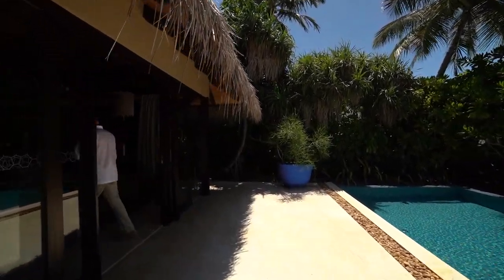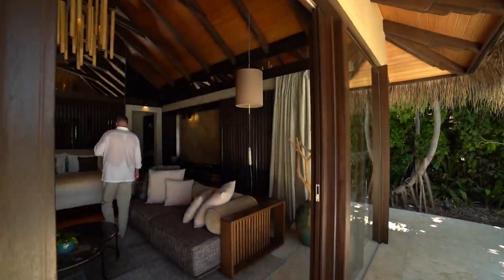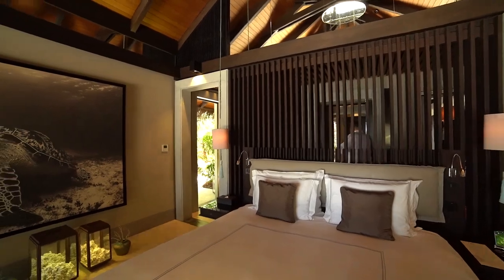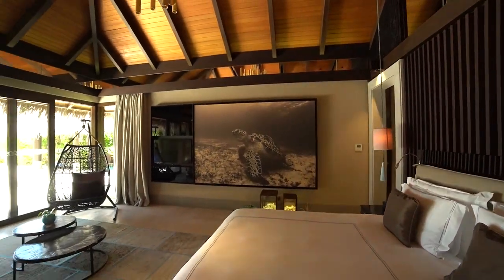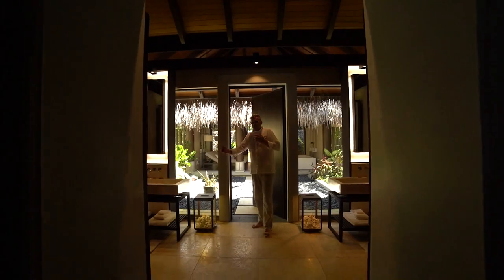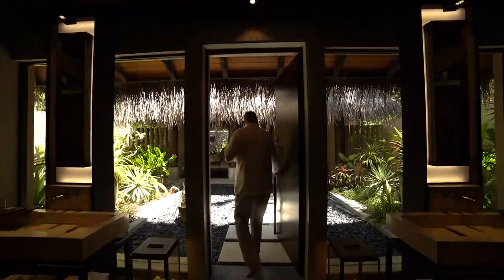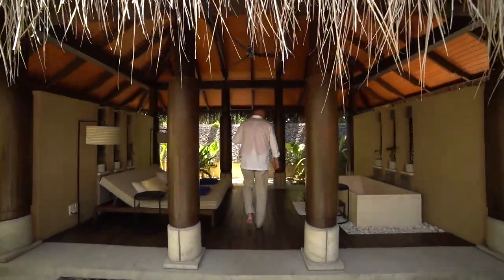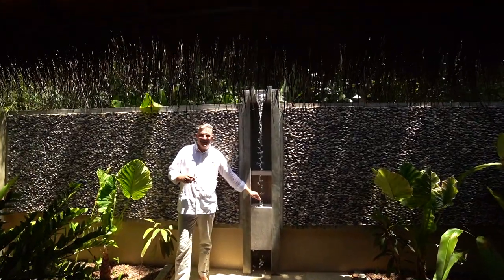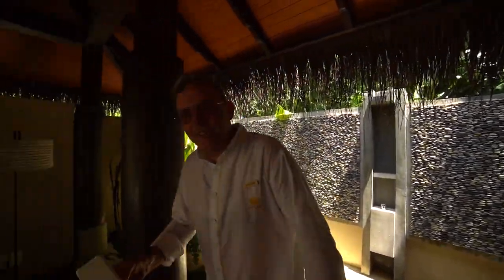I will show you inside. Beautiful bathrooms — almost 40 square meters. The bathrooms are really very big. You have his sink and her sink, a very big outside shower and bathroom. And even this — I will try to do it without getting wet. Really fantastic. Beautiful. Let's go to the next villa.